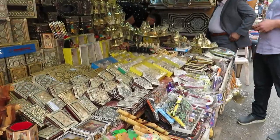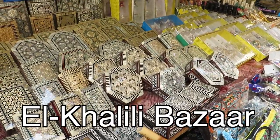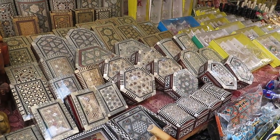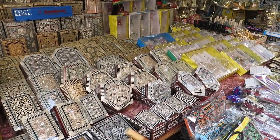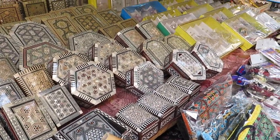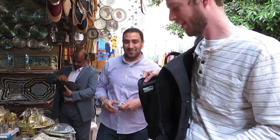One rule of thumb our guide shared with us: if you like something, do not pick it up, because if you pick it up, you're going to end up buying it whether you like it or not. These boxes — I got one of these for Patrick when we were in Barcelona, from an Egyptian shop. I got him the rectangular one, but he liked this other one and he ended up buying it from the vendor.